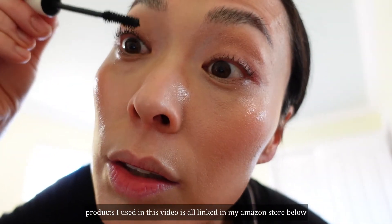I'm going to link my Amazon store down below so you can check it out if you want. So I started with ILIA because they use really clean ingredients.